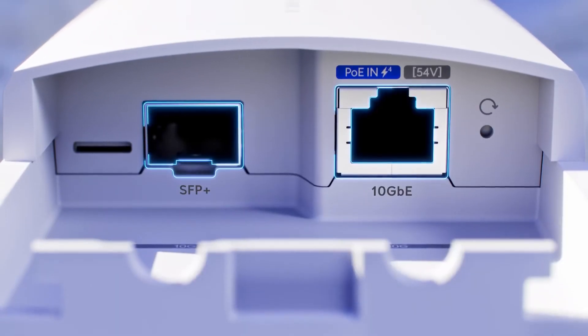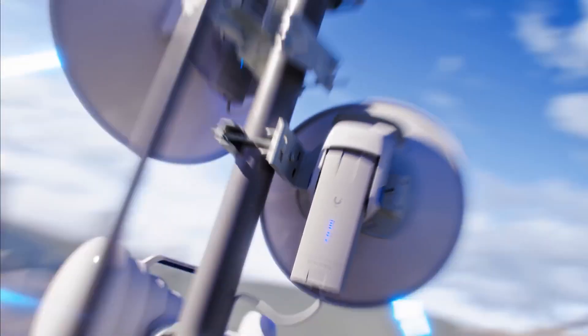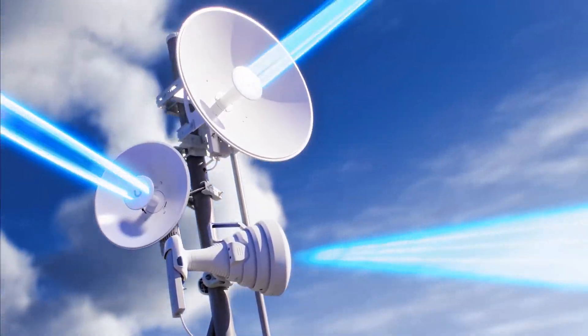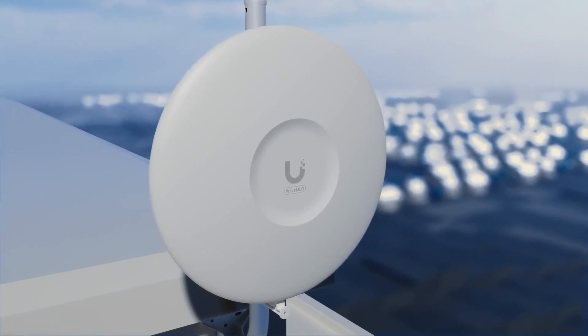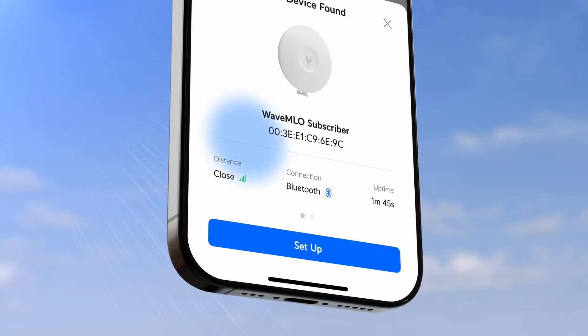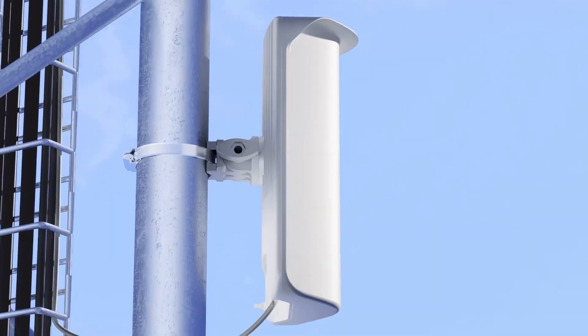Wave MLO 5 and Wave MLO 6 are versatile 10 gigabit rocket form factor radios designed for bridging and access point operation, while the Wave MLO subscribers integrate directional antennas with a plug-and-play installation experience.